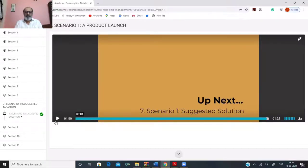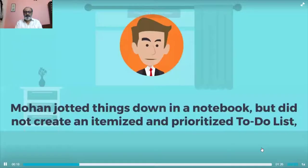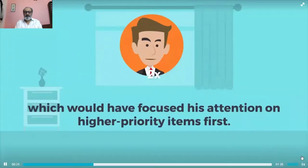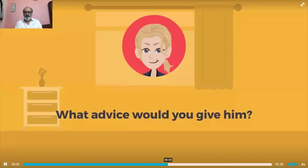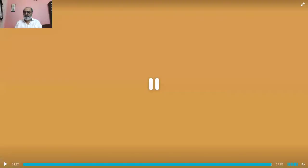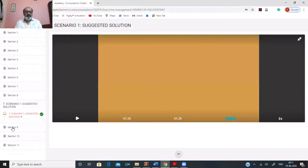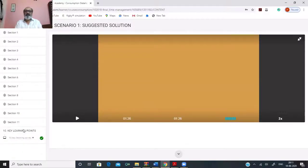After the group discussion, you find the suggested solution to the case study. While each group will come up with some suggestions, the suggested solution adds more value and helps participants understand anything they may have missed. The solution explains that Mohan needed an itemized and prioritized to-do list to focus on higher priority items first, and that effectiveness — not efficiency — is the primary goal. Similarly, section 9 has the next case study, section 10 has the suggested solution, and finally we have the key learning points.